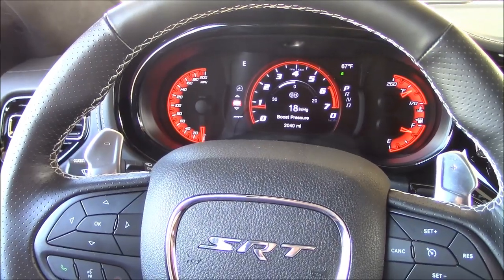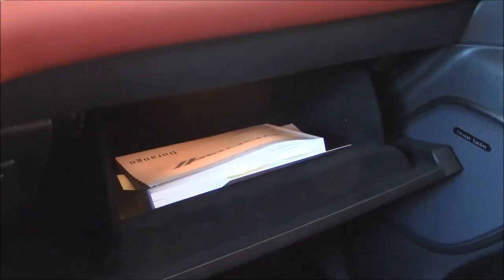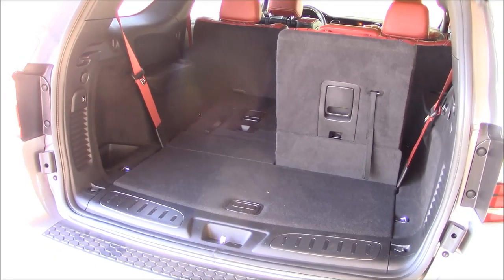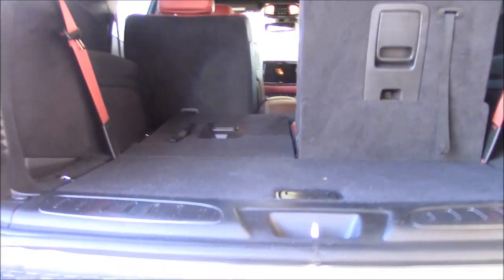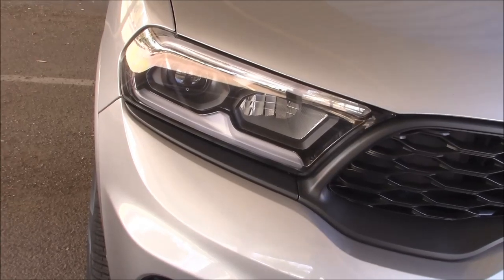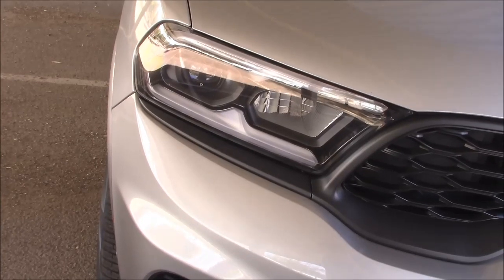Inside the cabin, we have a nice gauge cluster and paddle shifters on the steering wheel where they belong. The glove box isn't the largest I've ever seen, but more than adequate. Decent room. We get three-row seating for hauling the kids around, and they fold for storage. There is a spare tire, but you have to crawl underneath to find it. As we do in all my videos, let's take the headlights out and see what they do — I seem to be the only YouTube reviewer on the planet that does this, and that's why you should watch my videos instead of theirs.